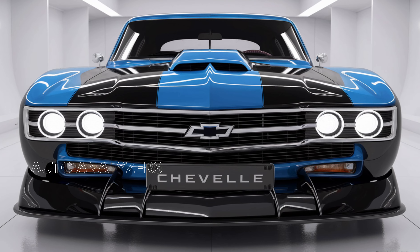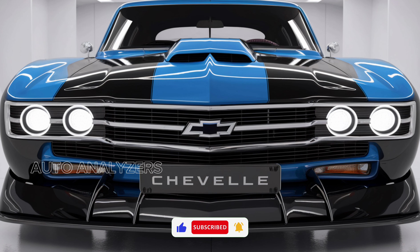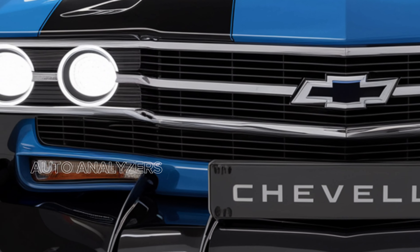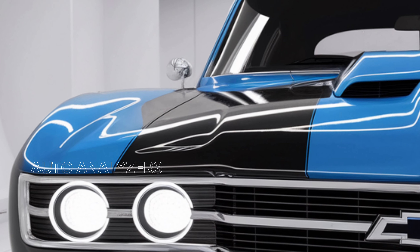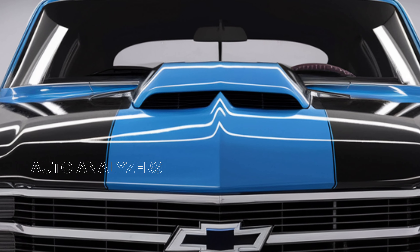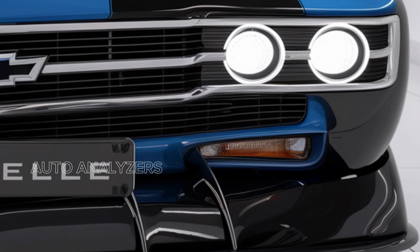Welcome back to Tartalizes. Today, we're excited to dive into one of the most anticipated cars of 2025, the Chevelle SS. This legendary nameplate is making a triumphant return, blending classic muscle car heritage with modern performance and technology. Let's explore what makes the 2025 Chevelle SES a must-have for enthusiasts and collectors alike.